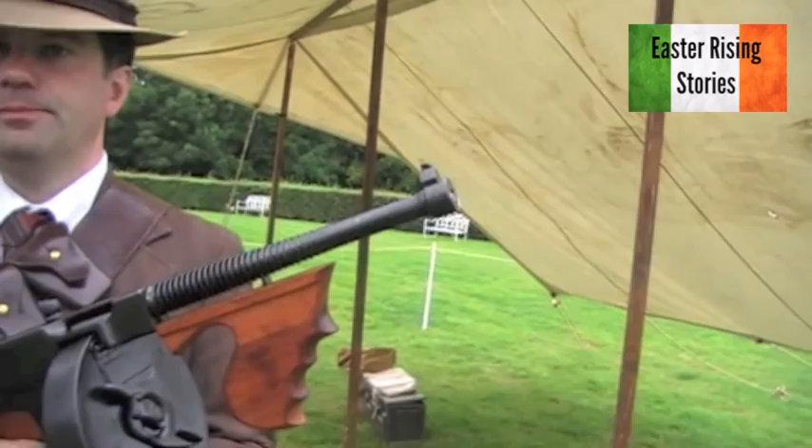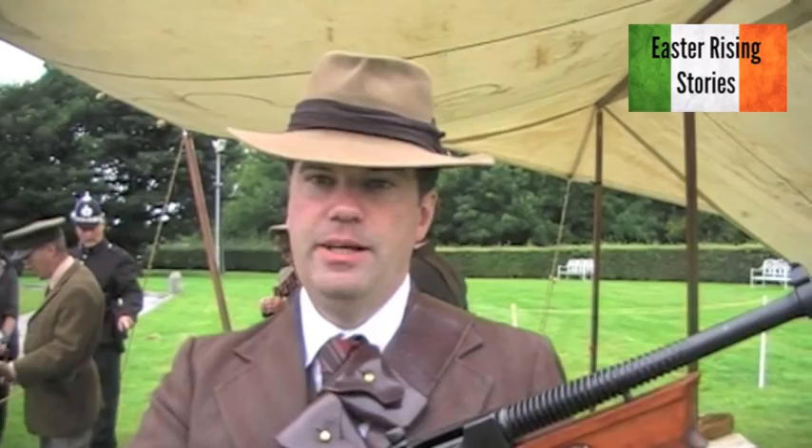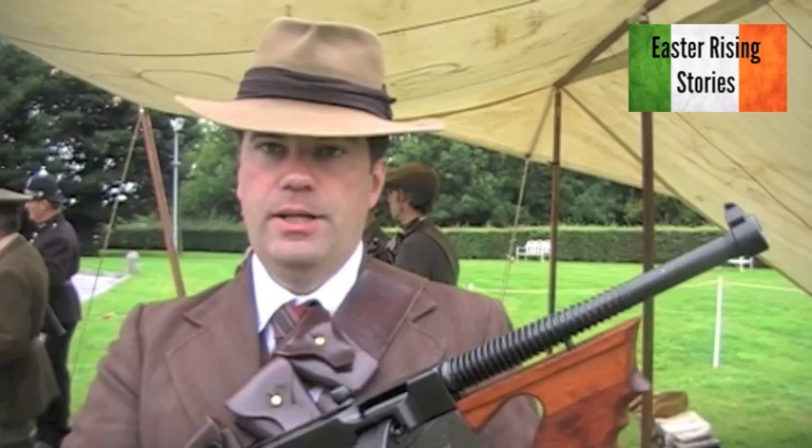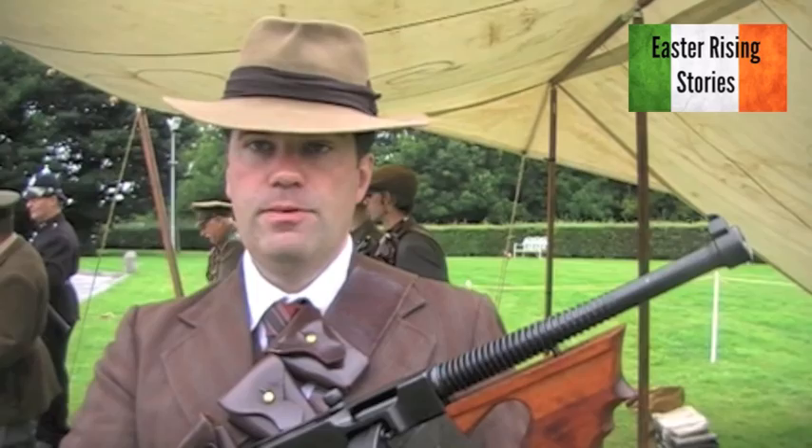This is exactly the weapon that the Mafia would have been using, and the police forces in America adopted them very quickly as well. But it was the Irish Volunteers and IRA here in Ireland that were the first to use them in combat, and during the Civil War it was the Free State Army that was the first military in the world to actually adopt them.